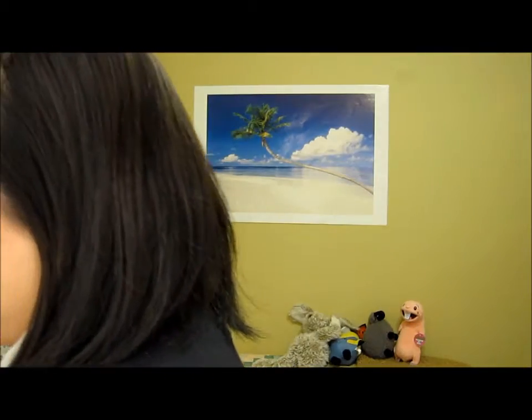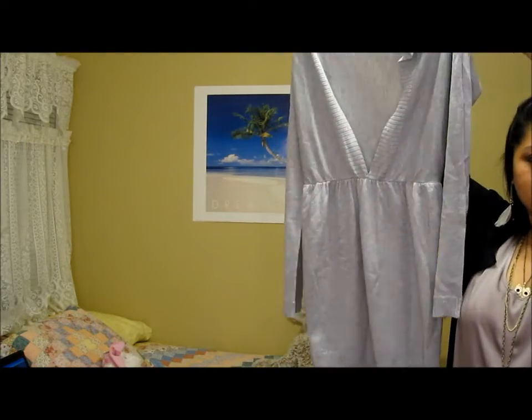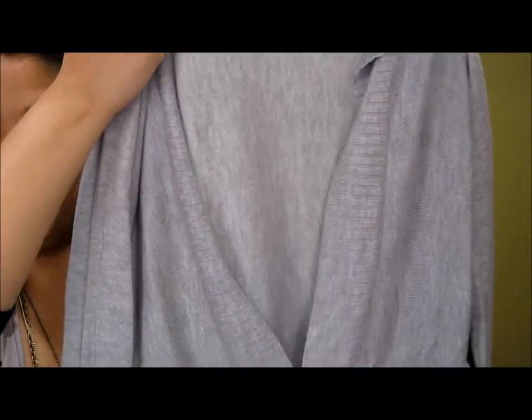And then we have a gray sweater dress — just really cute, really simple. I'm definitely going to wear a shirt underneath because it is very low.